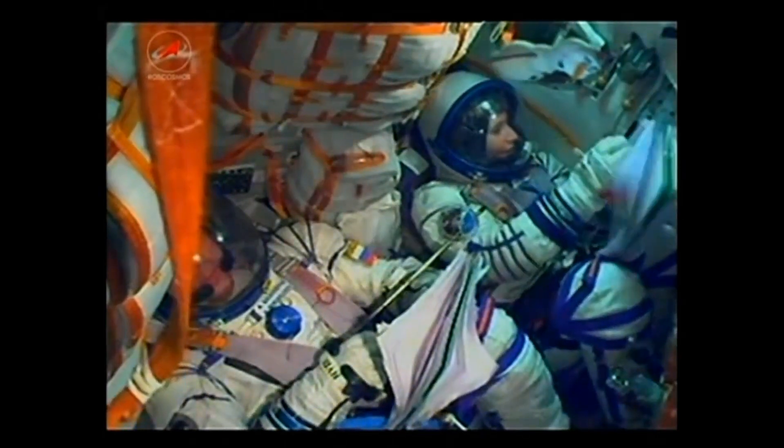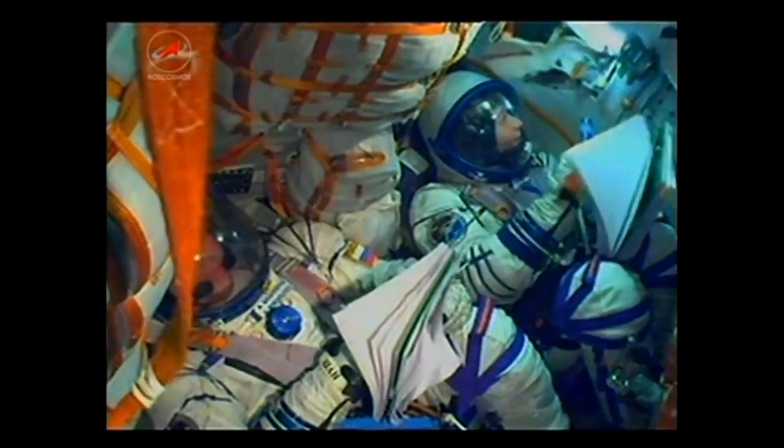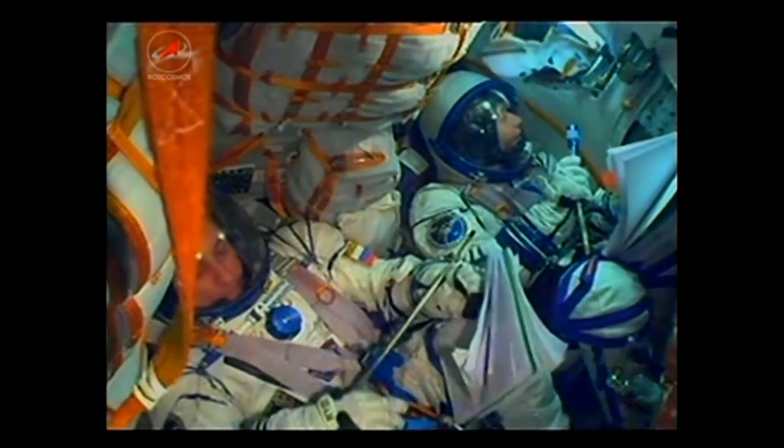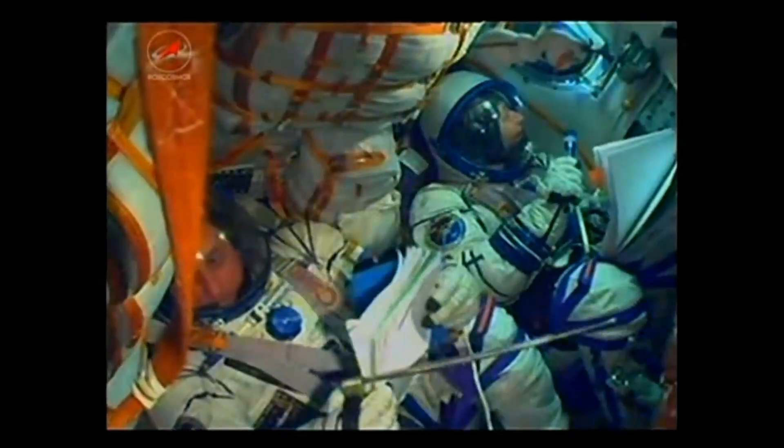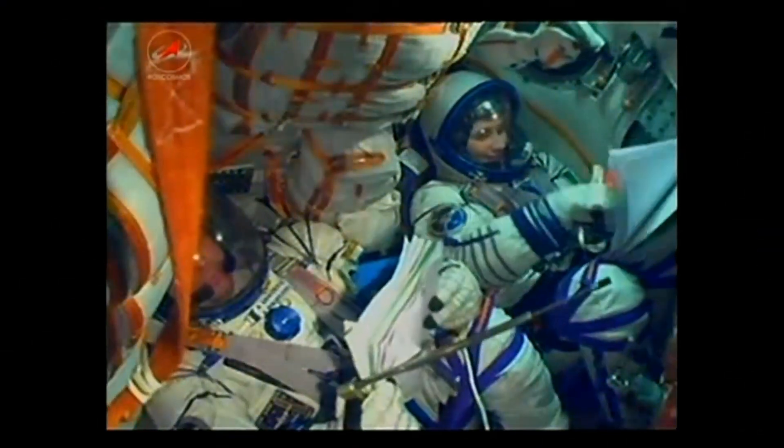Two minutes thirty seconds. Everything's fine on board, everything nominal. The rocket's altitude is now 48 miles. And the launch shroud has been jettisoned.